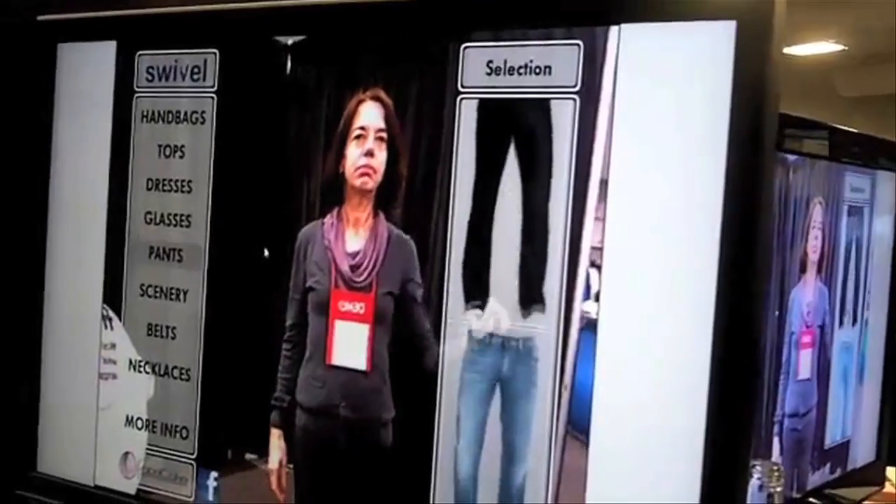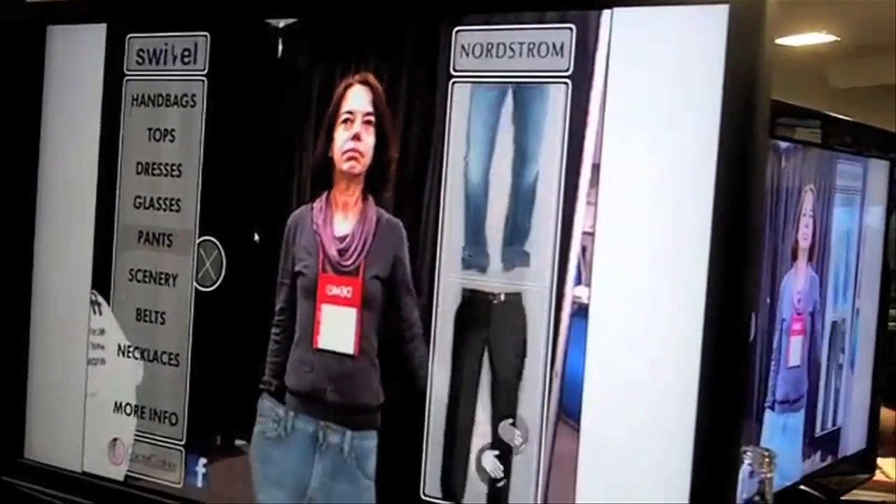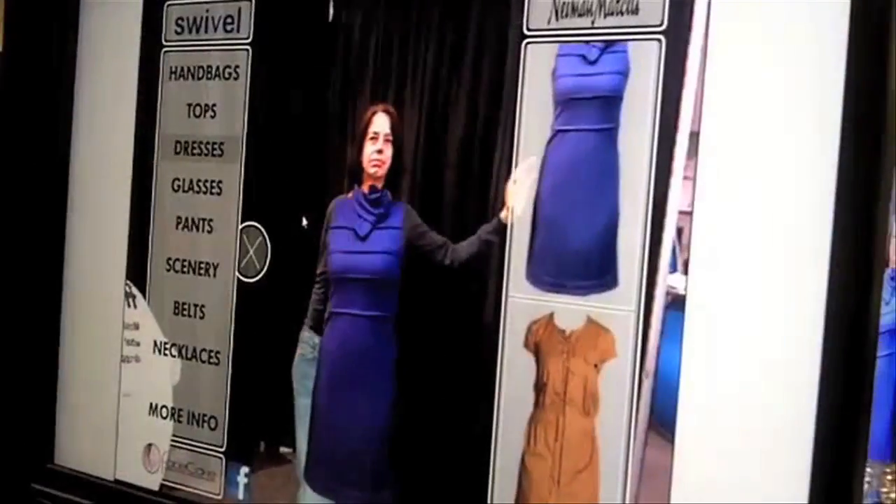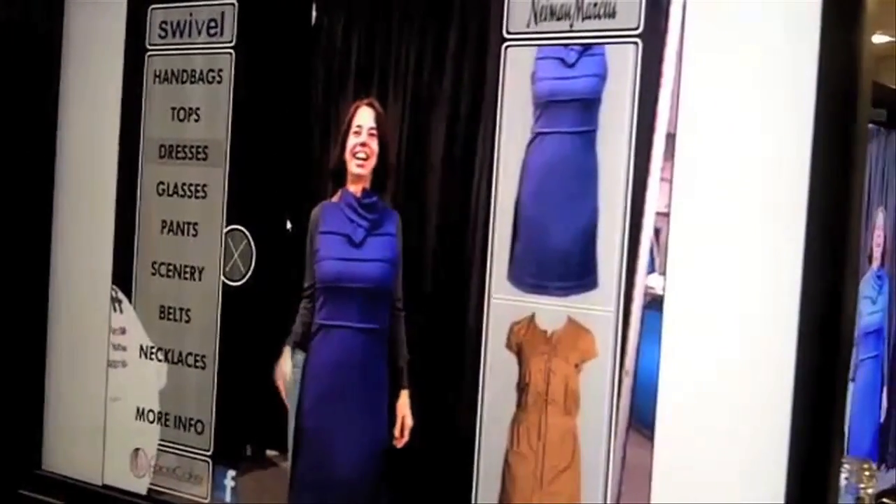The Kinect can also help you pick out your outfit. Facecake's Swivel Virtual Dressing Room removes the hassle of trying on clothes, and ultimately could be used to aid online shoppers.